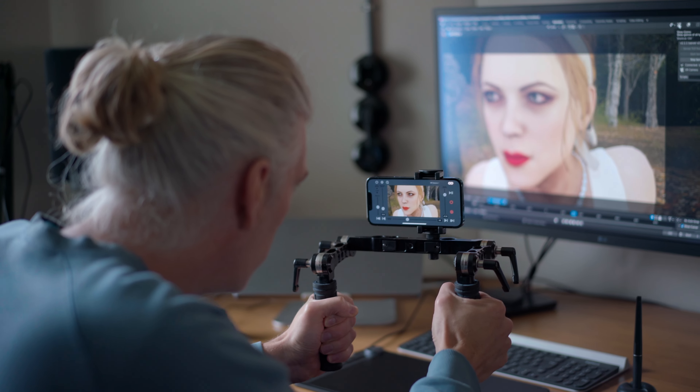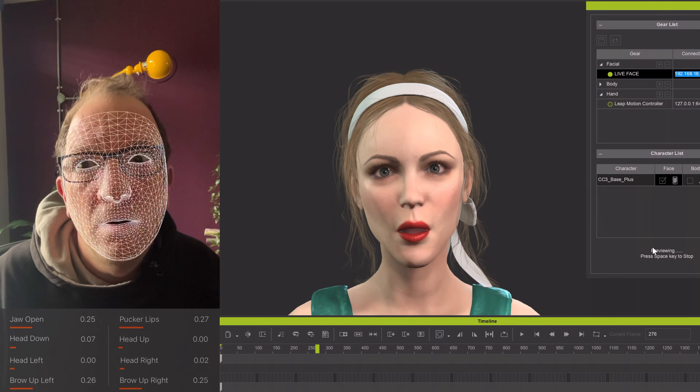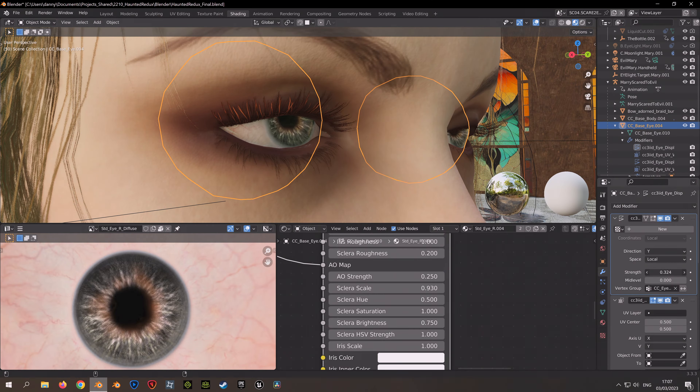This practical project served as a great test case for me to not only improve my skills with the new software, but also to see how far technology and my own skills had come.